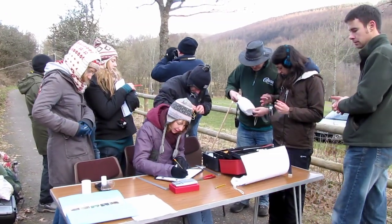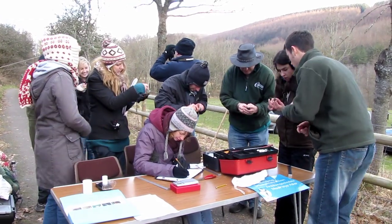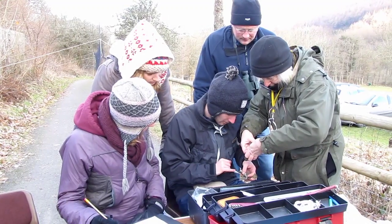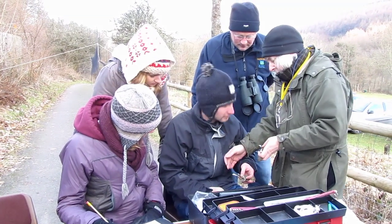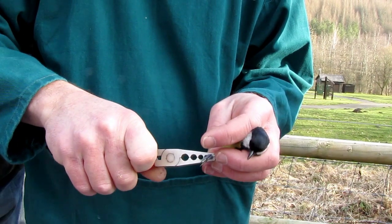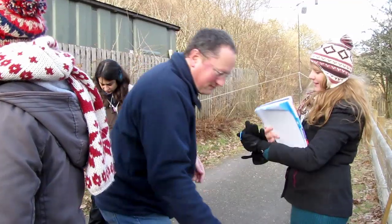On a cold winter's day in January, an event was organised for the public to learn about bird life conservation and bird ringing in particular. The purpose of bird ringing is to gauge and monitor the health of the local bird population.